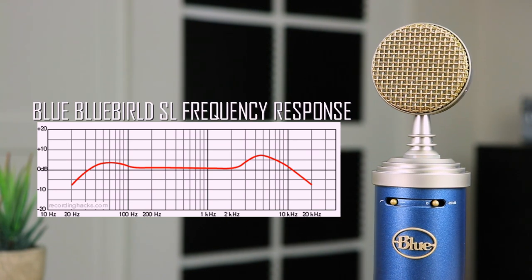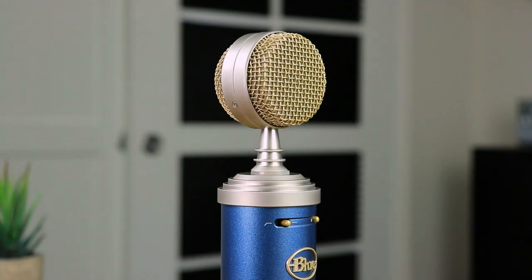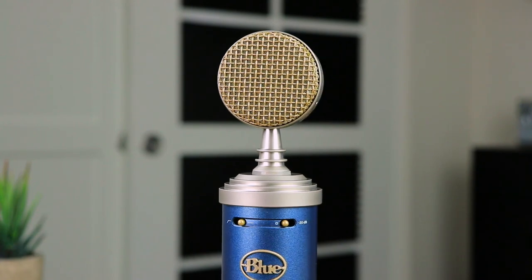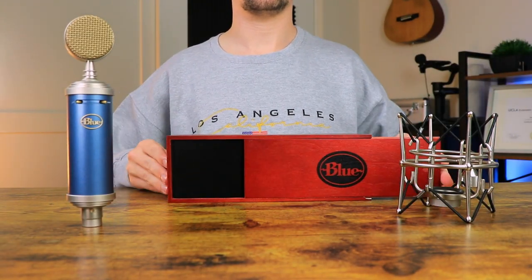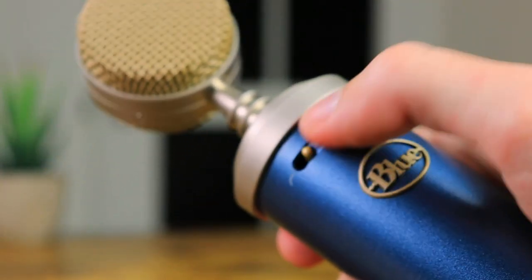Looking at frequency response, the range is set between 20 Hz and 20 kHz with a slight bump up on the low end and a big bump up on the highs. This condenser microphone is uni-directional, designed with a cardioid polar pickup pattern, and comes with a shock mount and wooden case for safer on-the-go travel. This microphone also has an additional roll-off and attenuation switch.